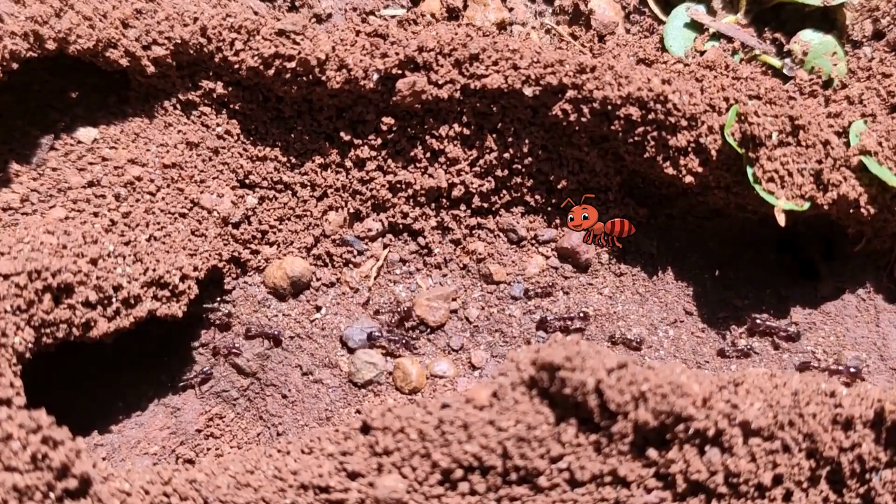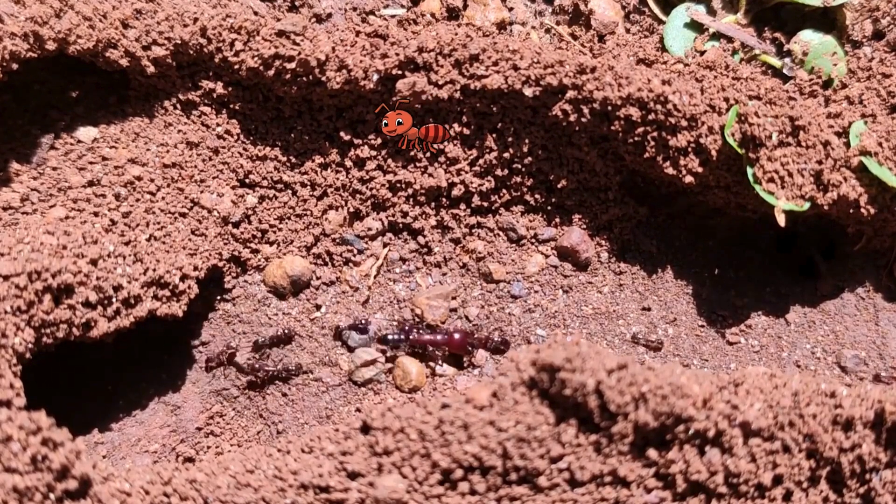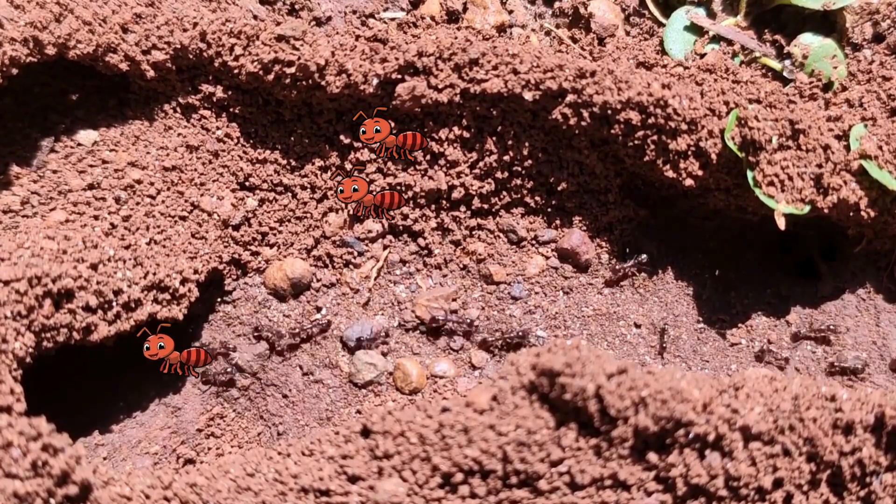March, march, march. Here come the ants. We're always working. We build tunnels, carry food, and take care of our queen.